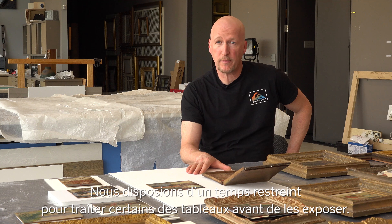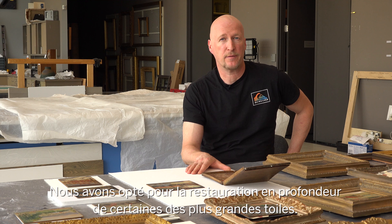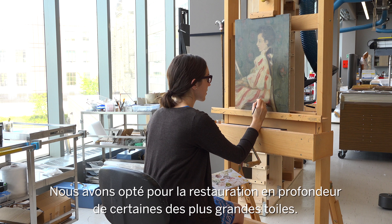We had a little window of time where we could treat some of the paintings before putting them on display, and we carefully selected a few of the larger paintings for full restoration treatment.